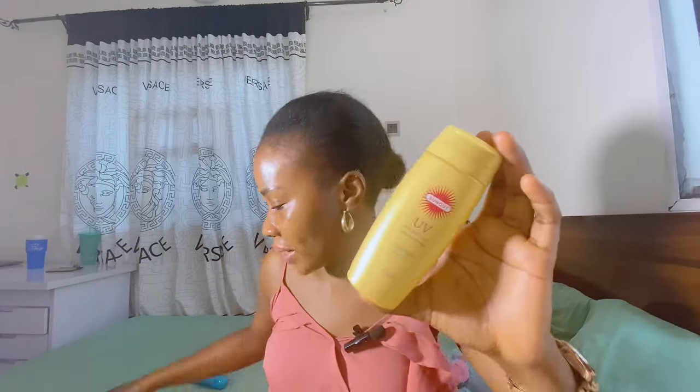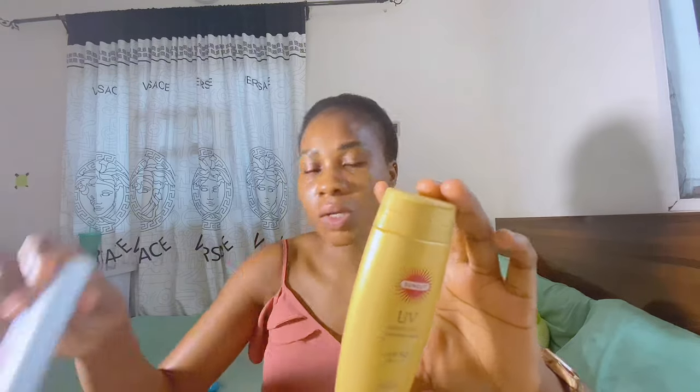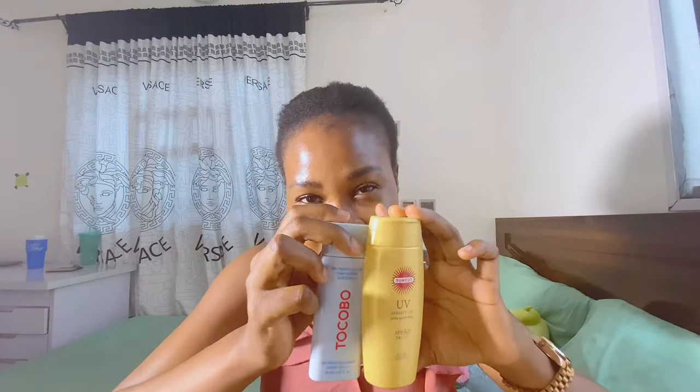And you know why I would always pick this sunscreen? It not only works well for oily skin type, but it also comes in a big container — this is 100 grams! To find a 100-gram sunscreen is a blessing because most of these are 50ml and I'm totally tired of that. Whenever I see a sunscreen that is at least 100 grams, I'm already excited, especially if it also works well. This one is made in Japan; the first one I recommended was made in Korea.